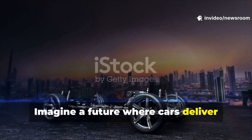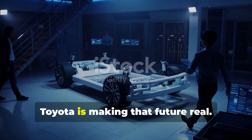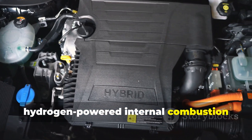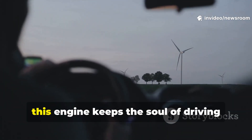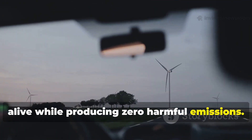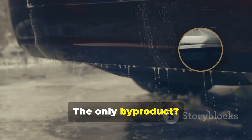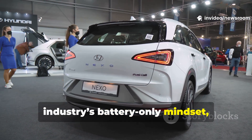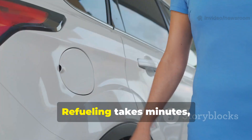Imagine a future where cars deliver thrilling performance but emit only clean water. Toyota is making that future real. They've developed a revolutionary hydrogen-powered internal combustion engine — one that roars, not hums. Unlike battery EVs, this engine keeps the soul of driving alive while producing zero harmful emissions. Hydrogen, the most abundant element, is the fuel. The only byproduct: water vapor.